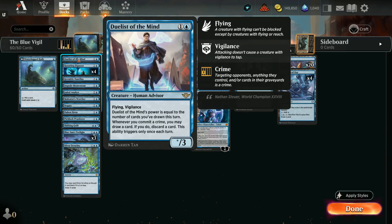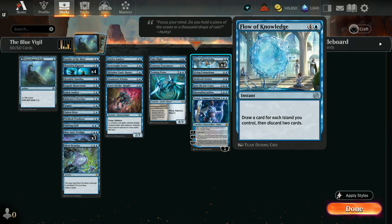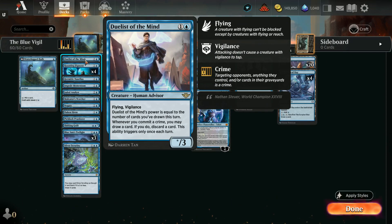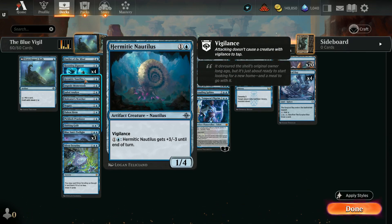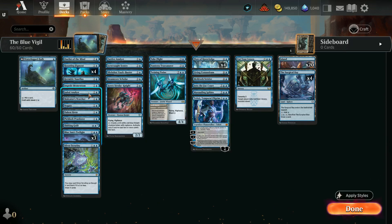Since I'm mono-blue, I've got four copies of Flow of Knowledge — draw a card for each island you control, then discard two. So if I have a Duelist of the Mind out and do a Flow of Knowledge, he's going to be pretty powerful; I've hit for as many as seven points in playtesting. I have four copies of Haunting Figment — it's a 2/1 with vigilance that can't be blocked as long as you cast an instant or sorcery this turn. Hermetic Nautilus is a 1/4 that you can pay mana to turn into a 4/1 — it also has vigilance.